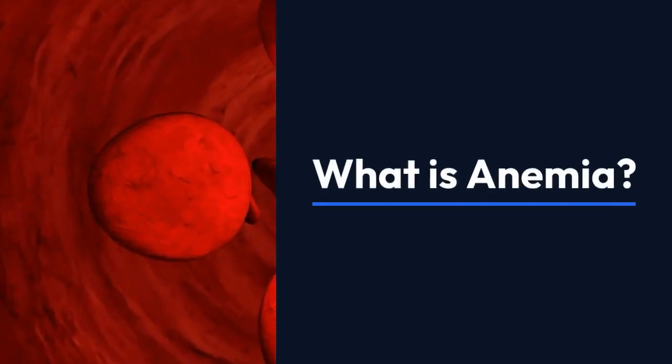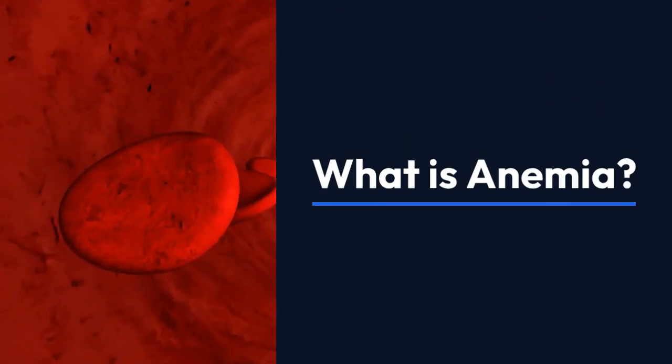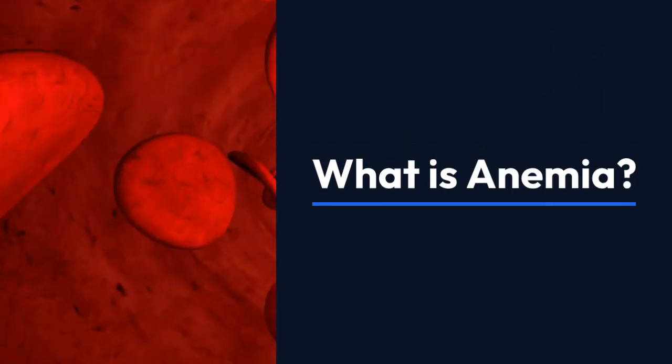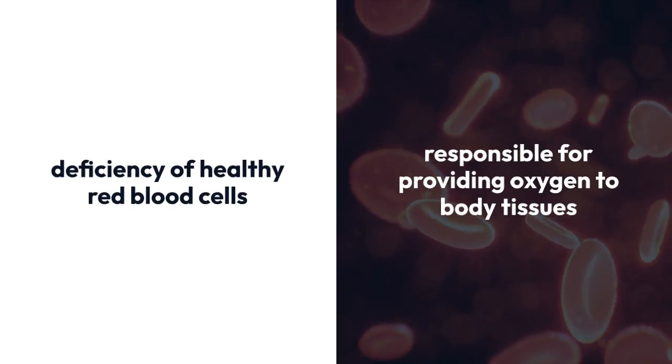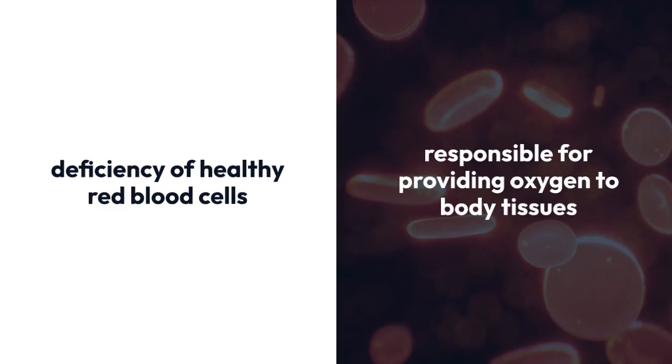Welcome to our video on what is anemia. Let's dive into the details of this condition and understand its different types, causes, and symptoms. Anemia is a condition characterized by a deficiency of healthy red blood cells, which are responsible for providing oxygen to body tissues.